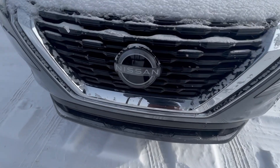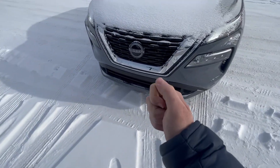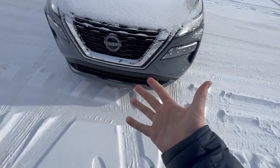But the Rogue has some cool features I want to show you. Starting off with this — behind that emblem is a little radar system. It's going to work with your adaptive cruise control, your front collision warning, pedestrian detection with emergency braking, and your ProPilot assist.